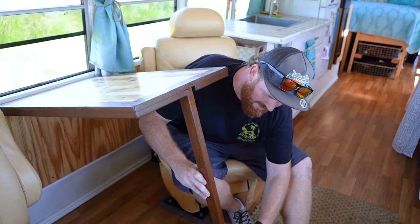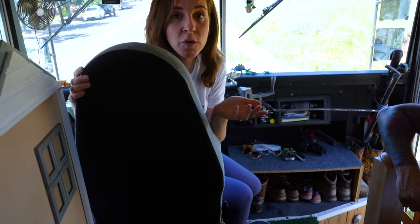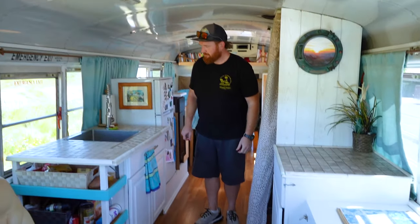The floor is actually one big piece of vinyl that we rolled out. It was a really cheap, inexpensive, waterproof, flexible way to get flooring down on the bus. We've got 40 gallons of fresh water.